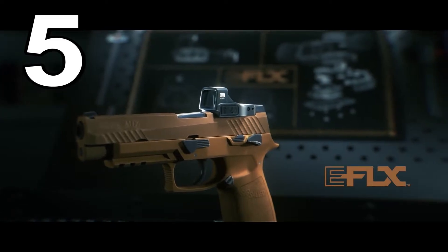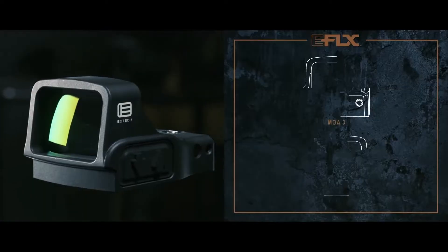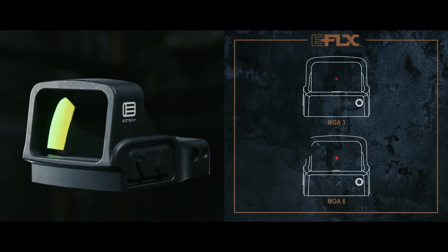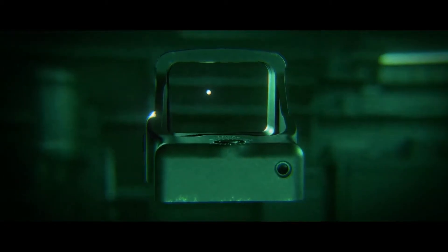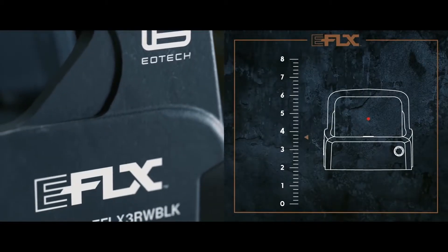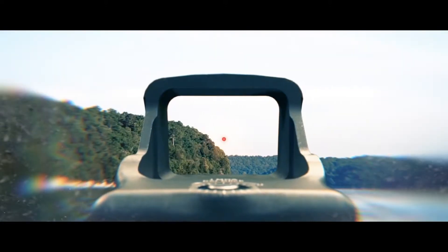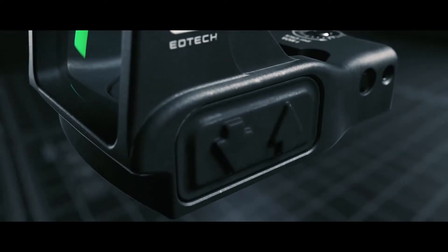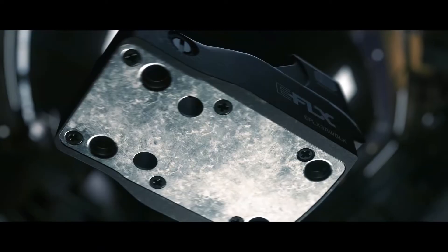Number five is going to be the new EOTech EFLX Mini Reflex Sight — MRS for short. It is going to be available in a 3 or 6 MOA dot configuration. You'll have one night vision setting and eight daytime settings, including an ultra-bright setting that's supposed to do well in any level of brightness outside, no matter how bright it gets.